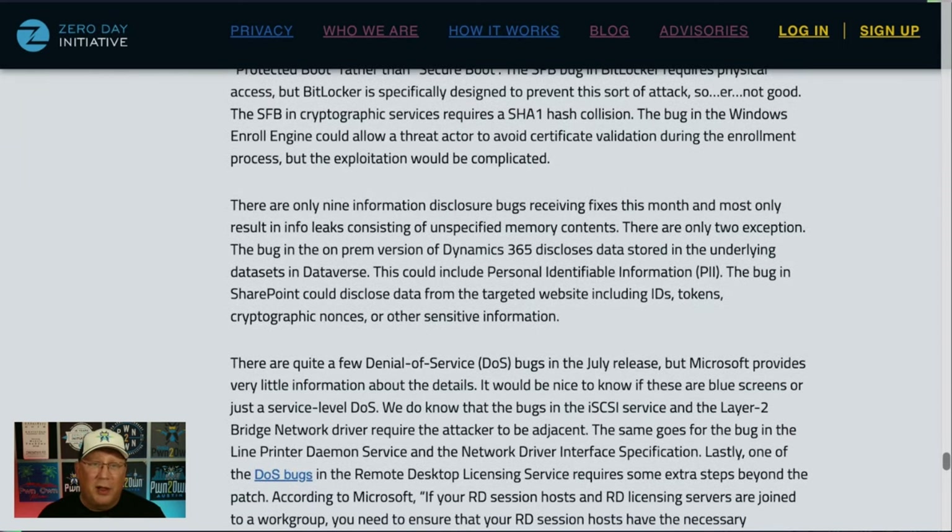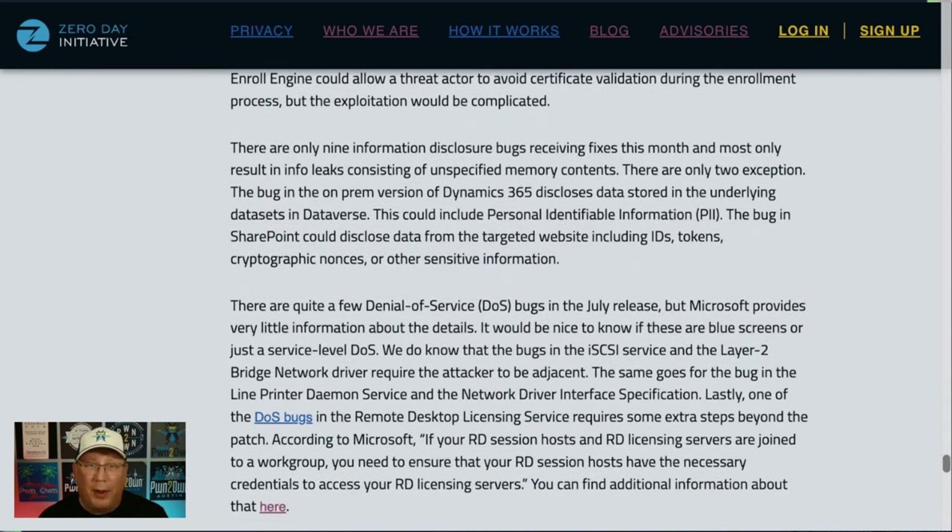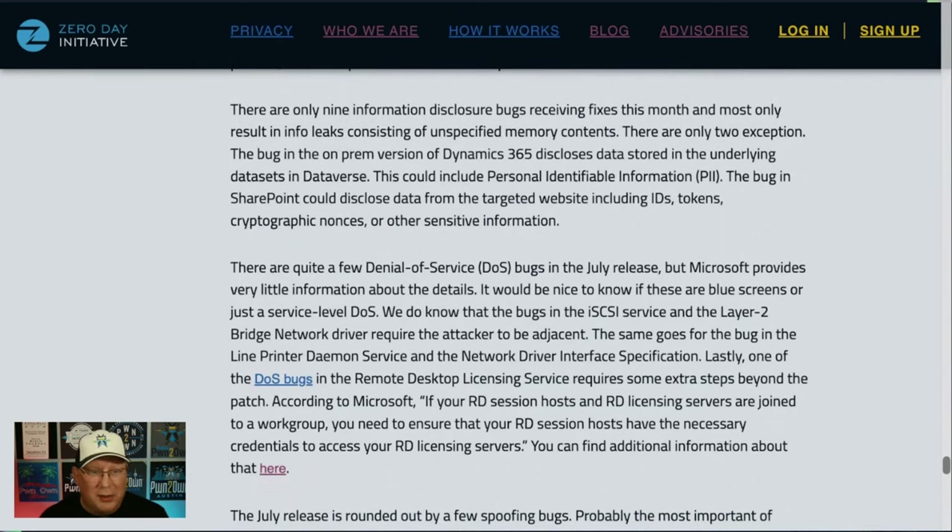Nine info disclosure bugs this month. All but two just result in random memory coming out. But the two important ones are big: the first is in Dynamics 365 on-prem, which discloses underlying data sets including PII — if you're running Dynamics 365 on-prem, definitely get it patched. The other is SharePoint, which could disclose anything on the website: IDs, tokens, cryptographic nonces, all sorts of info. Definitely take care of that.